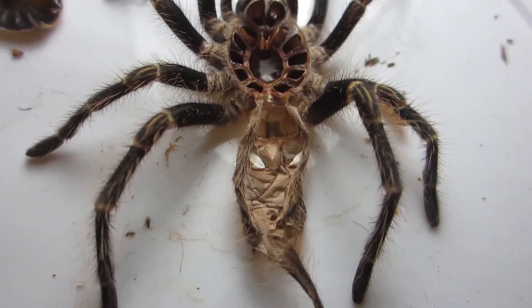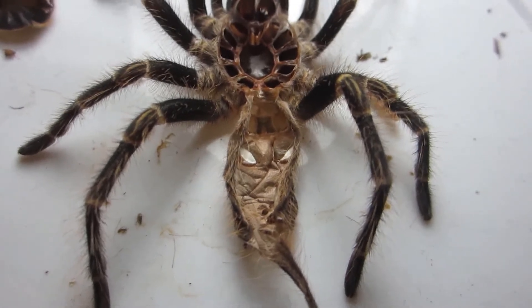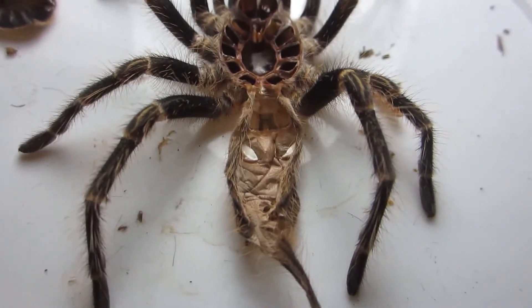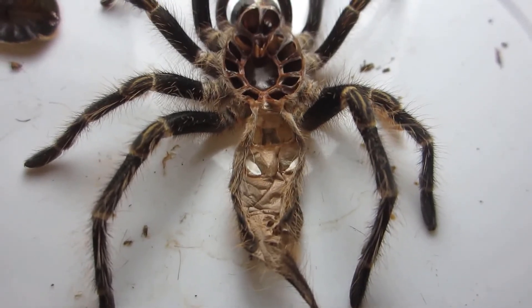When his time comes, we'll likely send him off to breed with someone who has the time and resources for breeding. Very cool.